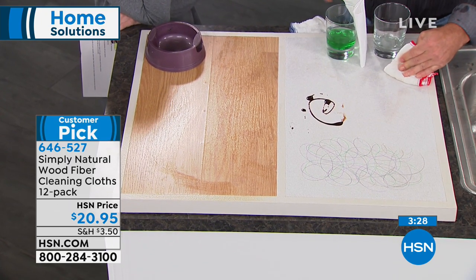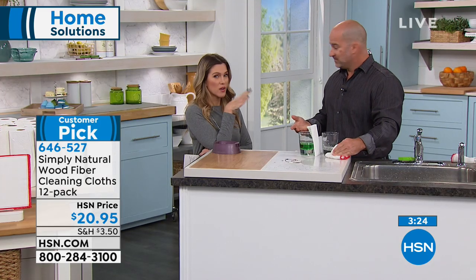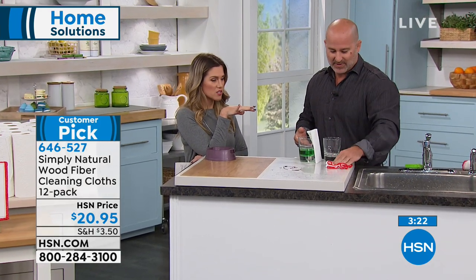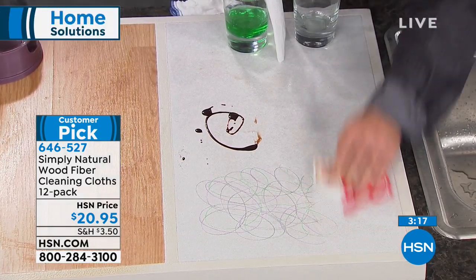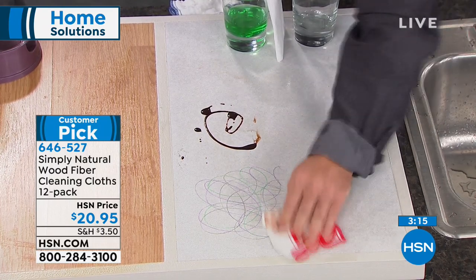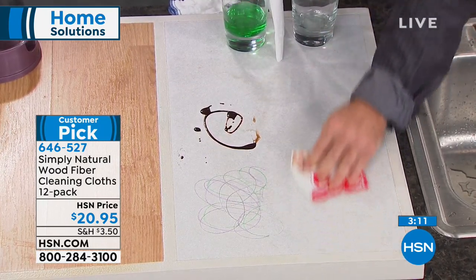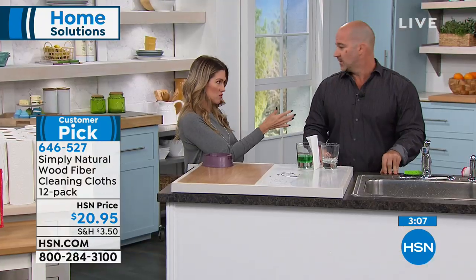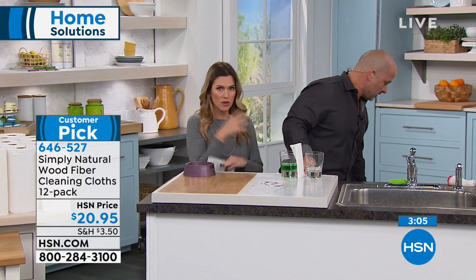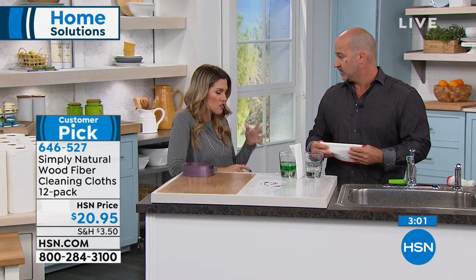If you have granite countertops or any type of stone in your home, that was the first thing I asked about — I put in brand new quartz countertops with all those restrictions. He said this is what you use because it's natural, non-toxic, chemical free. You just use water. It's eight layers of wood fiber, and it's not abrasive, which was the big thing for me. I don't want anything scratched or to use chemicals.